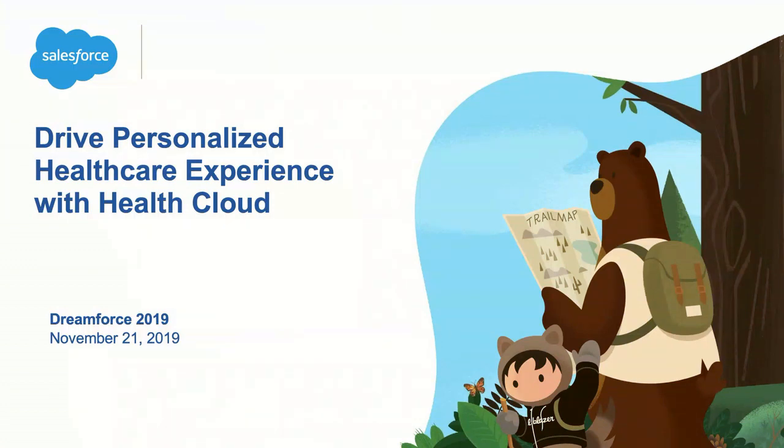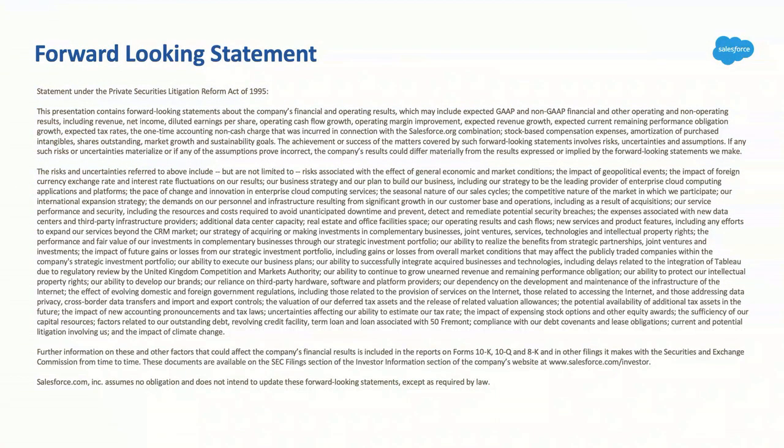Before we get started, you've seen this slide before. Salesforce is a public company. Please make your decisions based on available product. If you have any questions, please reach out to Salesforce or visit salesforce.com.